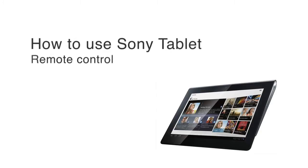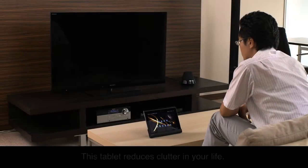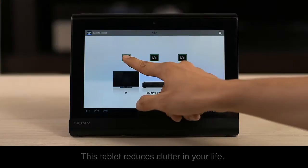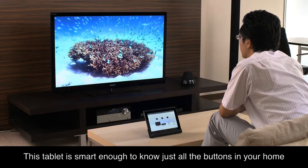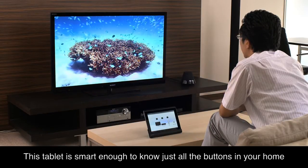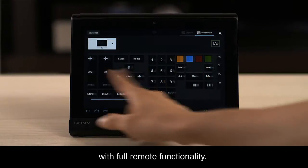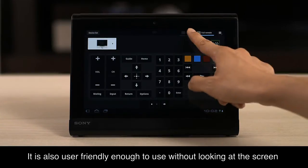Remote control. This tablet reduces clutter in your life. It is smart enough to know all the buttons in your home. With full remote functionality, it is also user-friendly enough to use without looking at the screen.